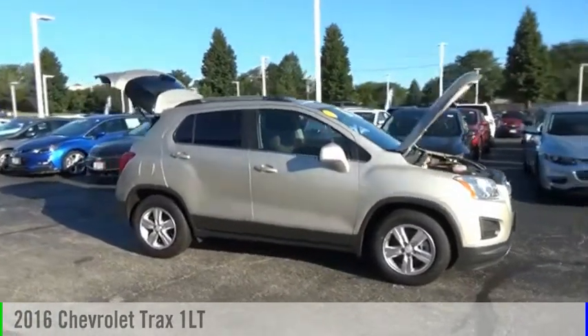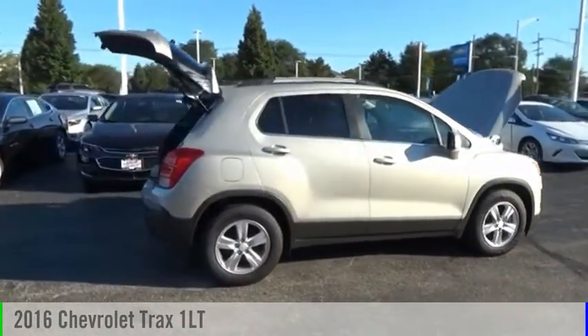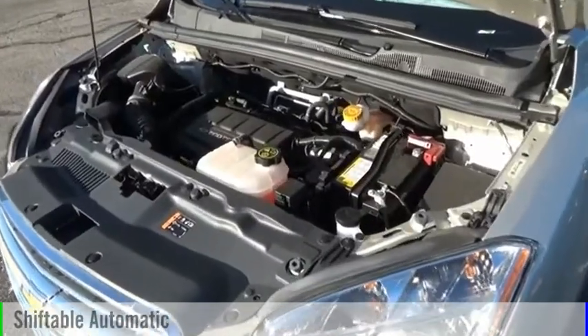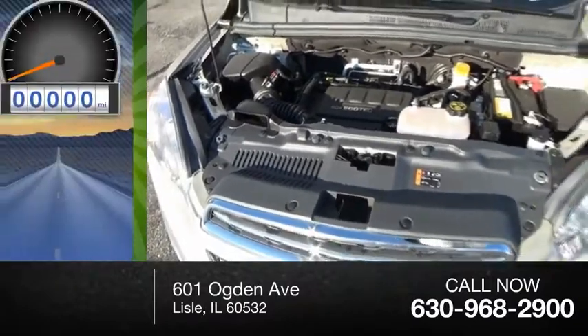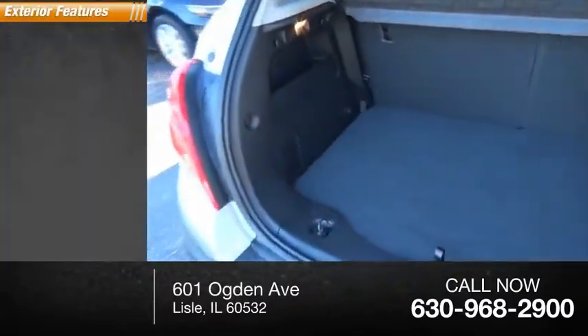Make a great choice today with the 2016 Chevrolet Trax. This vehicle is powered by a front-wheel drive 1.4 liter engine, and comes with an automatic transmission. Great fuel efficiency saves you money by requiring fewer trips to the gas station. This vehicle has less than 3,000 miles. Here are some of this vehicle's great options.